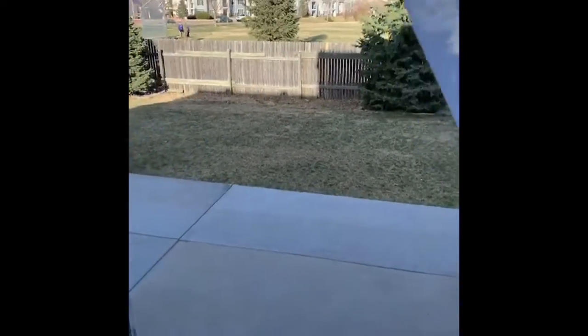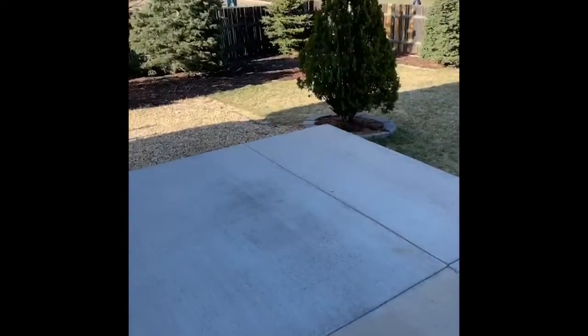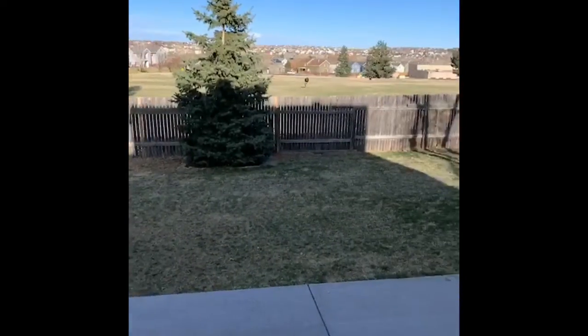From the dining area, step out to the poured concrete patio. It's really spacious, with lots of mature trees and a beautifully sodded backyard.